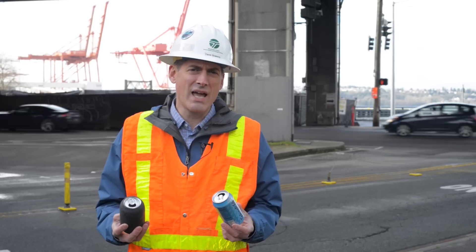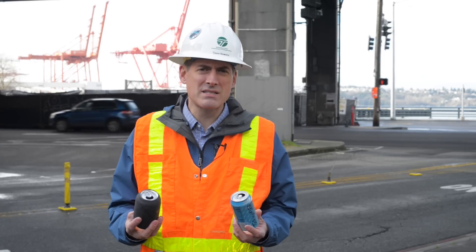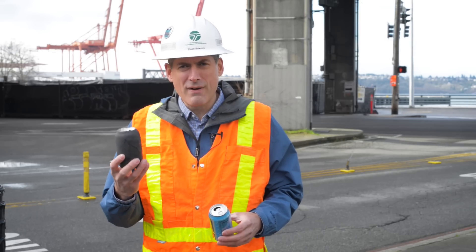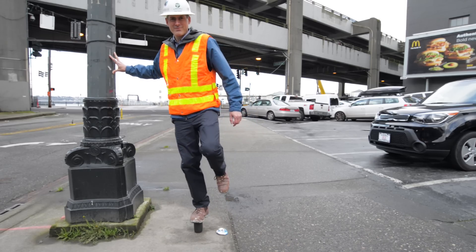Let me use these two cans to demonstrate how commercial grade fiber wrap makes things stronger. When I step on this can it crushes easily. Now let me stand on this wrapped can and demonstrate the strength of the fiber wrap — it not only keeps its shape but it also can support all of my weight.